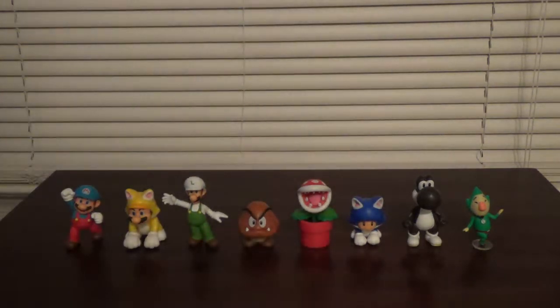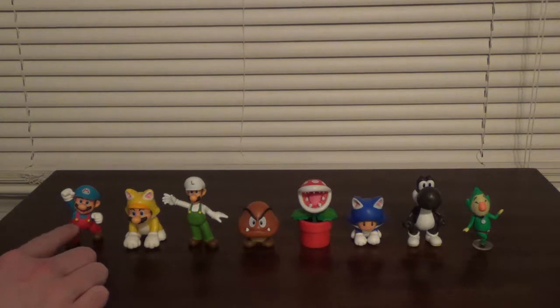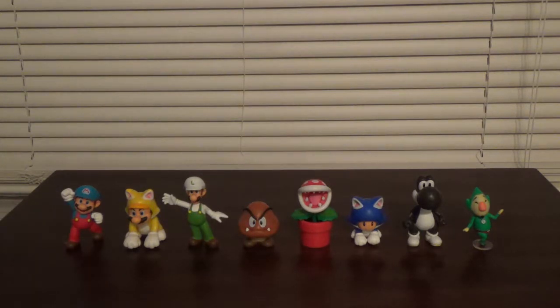Before we have a look at the figures, let's have a quick look at their packaging. First thing I want to note is that for figures like Cat Mario, Fire Luigi, Goomba, and Ice Mario — he's not actually part of Series 2-1, but he's part of the newest Walmart wave and right now he is currently a Walmart exclusive. I'm sure he'll break exclusivity eventually because he's just a repaint of the regular Mario.